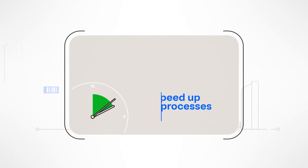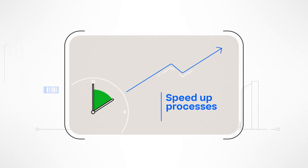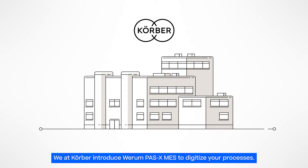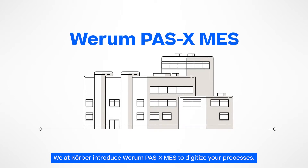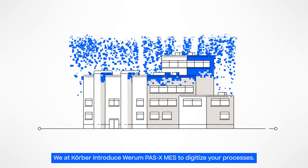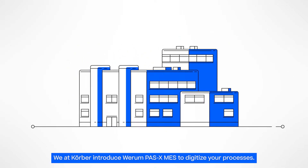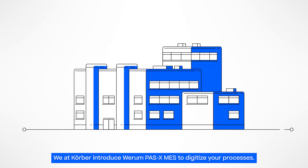QA needs many days to review those paper batch records. So how can you speed up and simultaneously improve manufacturing processes? We at Kerber, as the pharma technology expert and your personal partner, understand your challenges and introduce Werum POS-X MES — our manufacturing execution system that eliminates paper and digitizes processes in your factory, setting new industry benchmarks.